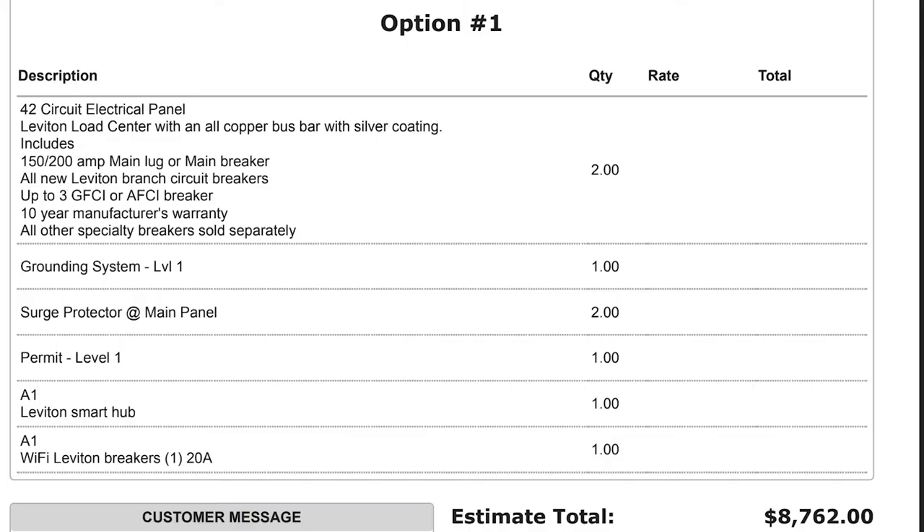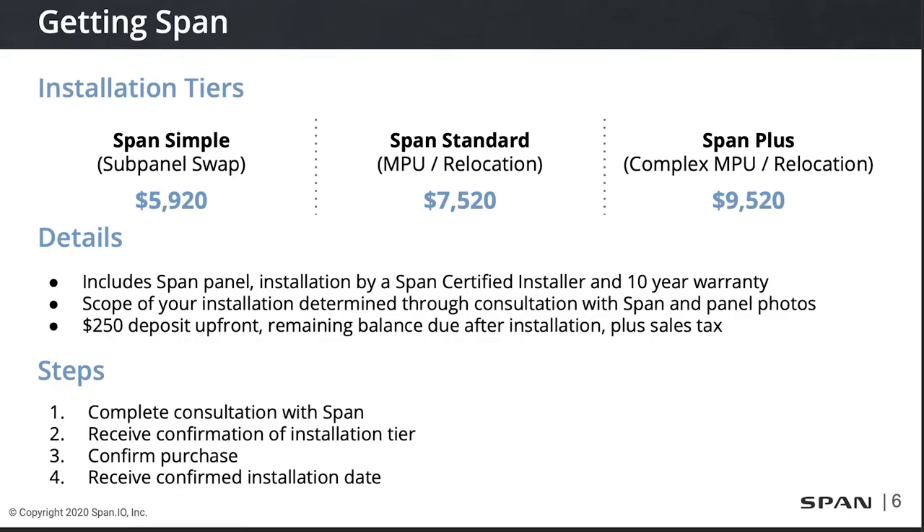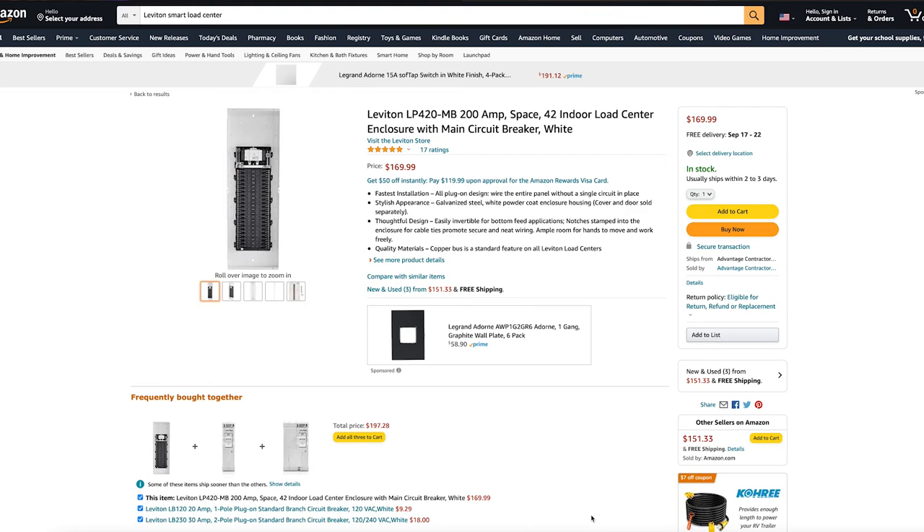As far as price, I think it's rather reasonable compared to the Leviton Smart Load Center. I was getting quotes between $3,000 to $5,000 to install the Leviton by local electricians, and that did not include the additional smart breakers needed to monitor it. The SPAN panel comes in at around $5,500 to $5,900 per panel installed — and I think that's rather reasonable. Another disturbing thing with the Leviton: if you go on Amazon and attempt to purchase one, the panel itself is only about $170. The other $3,000 to $5,000 is all labor cost.